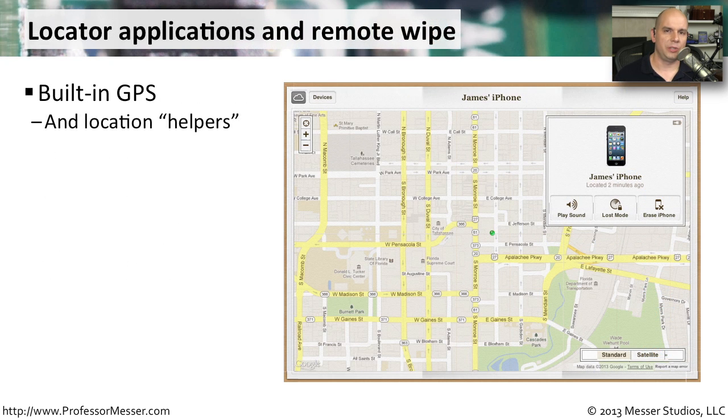None of us like losing our mobile phones, but fortunately there's some technology inside of the device itself that can help us get it back. One of those is the built-in global positioning system, the GPS. These devices will usually integrate with a map and give you an idea of where your phone might be located. There are also a number of location helpers, like Wi-Fi networks or triangulation of the mobile provider antennas, that can help put an icon right on a map showing where your phone happens to be located.